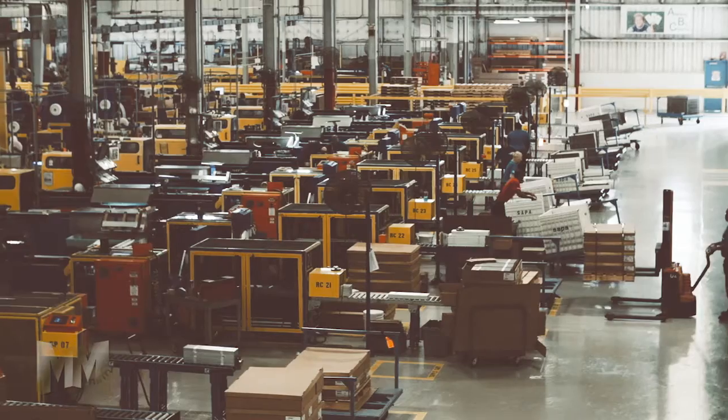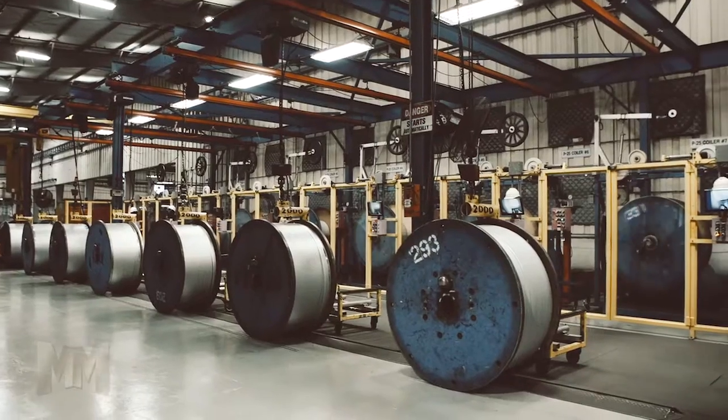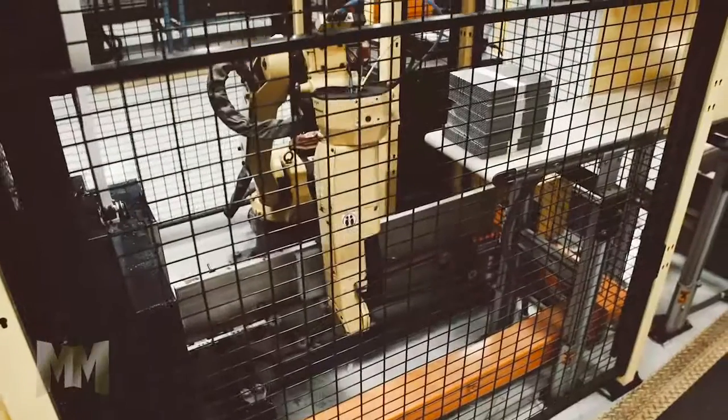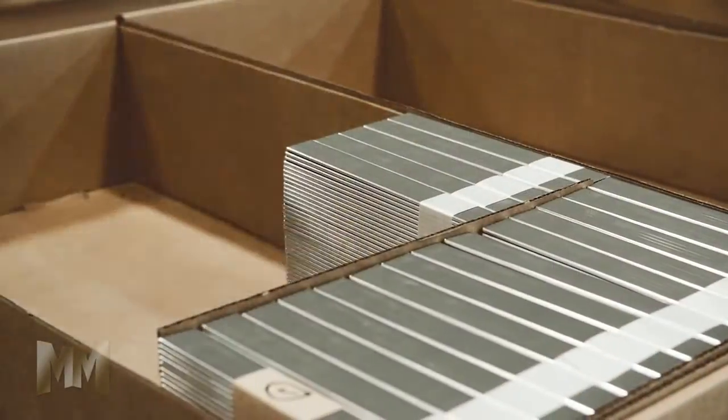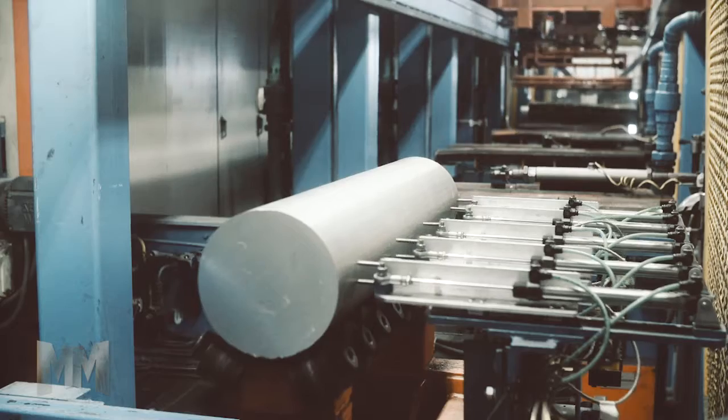Sapa's aluminum tubing plant in Rockledge, Florida, is an industry-leading supplier to automotive and HVAC and R OEMs and Tier 1 customers. Products include extruded aluminum shapes, round and drawn tubing, as well as multi-port extrusions.